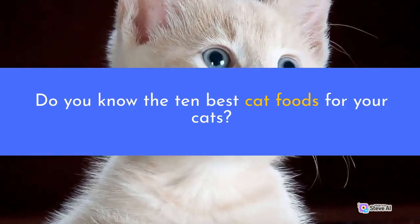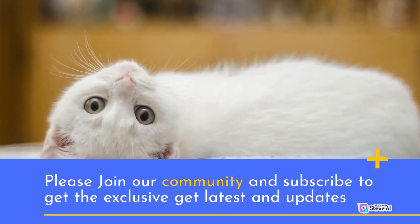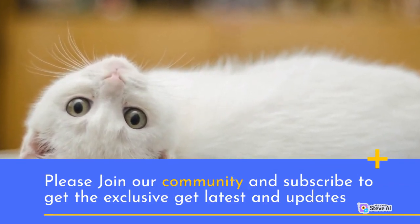Do you know the 10 best cat foods for your cats? Please join our community and subscribe to get the latest exclusives and updates.